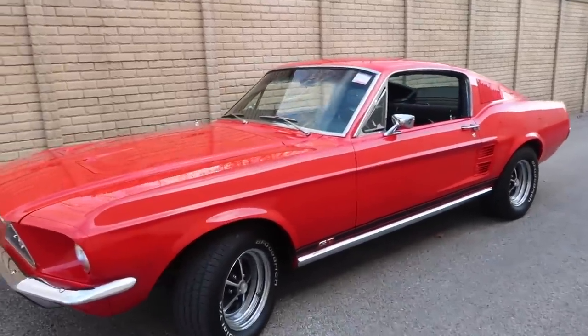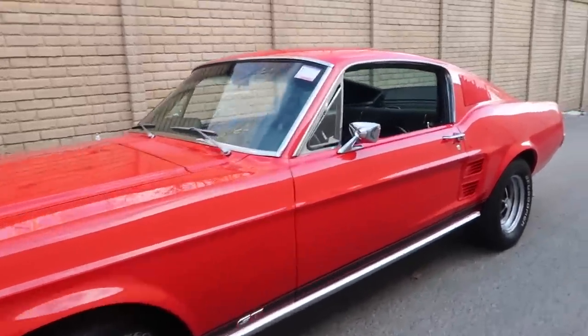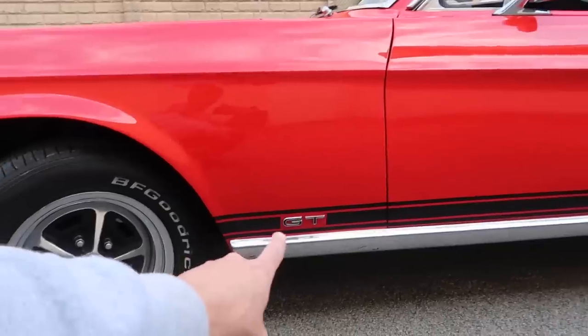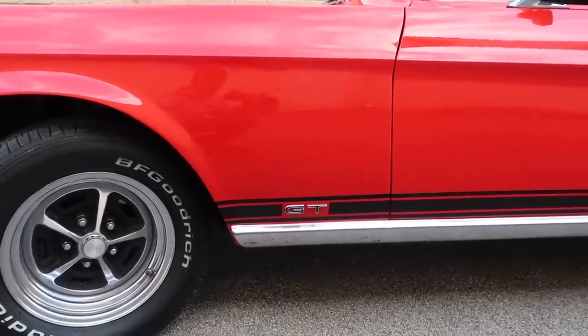Also, this is a true GT car. In '67 you had the iconic GT stripe right here along the rocker panel, and then you had the GT emblems on the fenders right there.